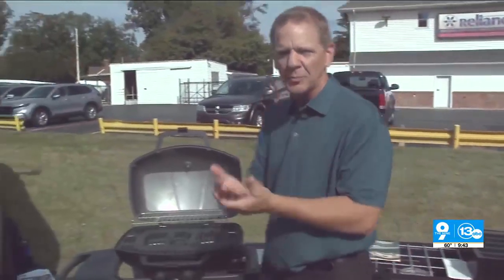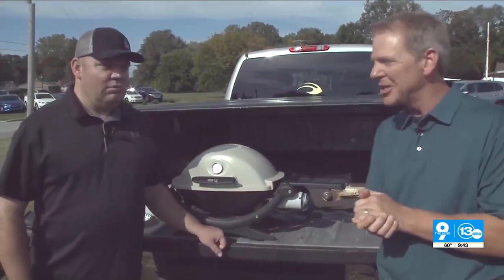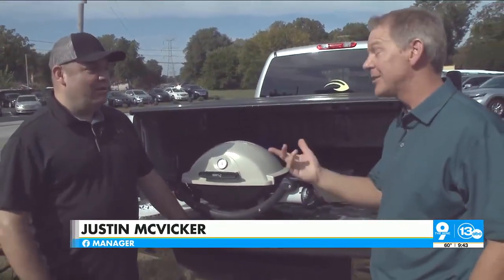But you also want to have an expert. What's the best way to tailgate? Is it charcoal? Is it propane? Justin from Reliance here — thank you so much for being here. You're going to tell me the best way to do it is propane, aren't you? Of course. Why is that? We sell a lot of propane — that makes sense.